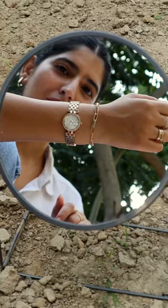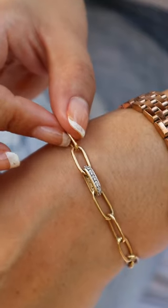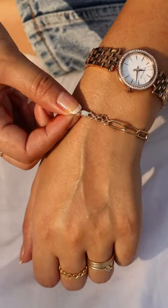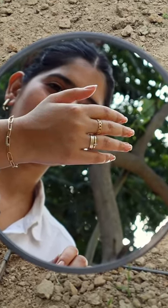Let's do a little haul of all the jewelry that I wear daily. First and foremost, I have this bracelet that you guys love a lot too. This is the Shreema bracelet from Bluestone, it is size 6, 18 karat gold, and it currently costs 31,000.